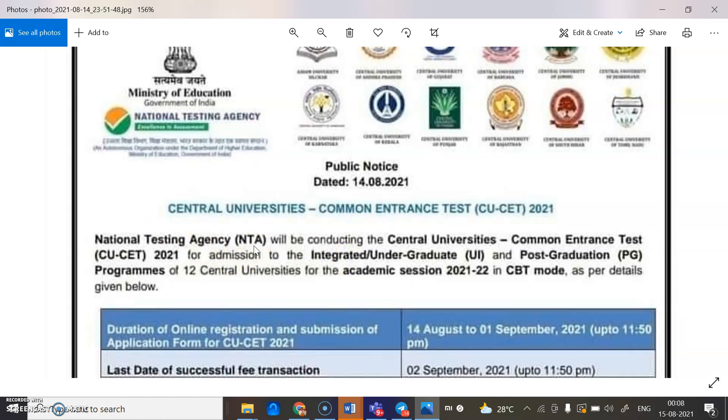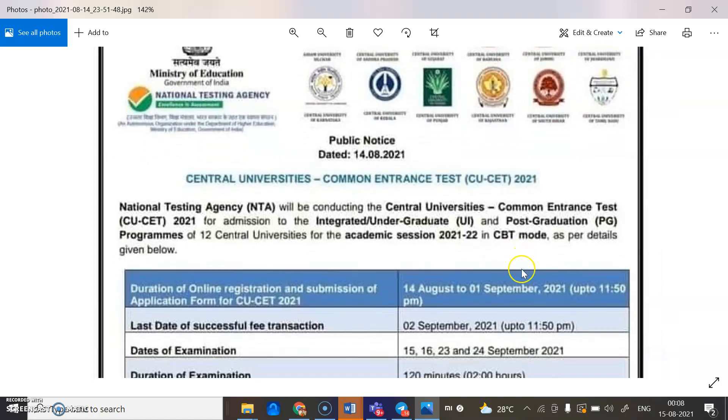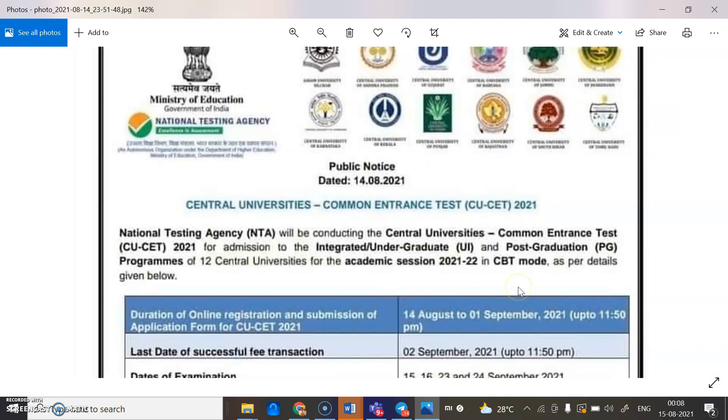CUET will be organized by the National Testing Agency, that is NTA. NTA will be conducting the Central University Common Entrance Test 2021 for admission to the integrated UG programs or post-graduation programs of 12 central universities for the academic session 2021-2022, in Computer Based Test mode.